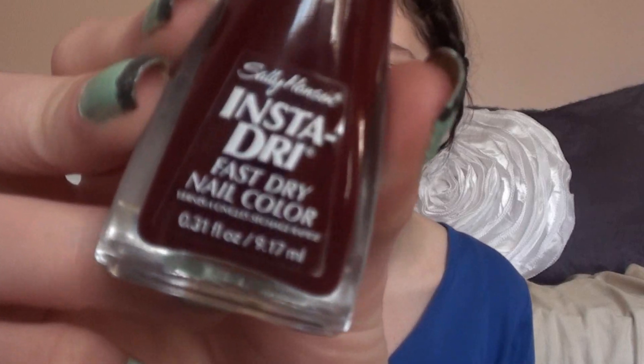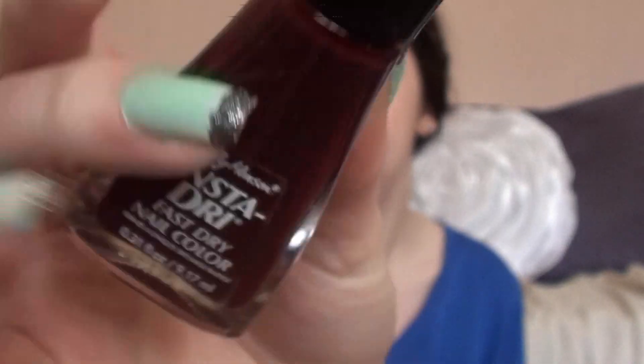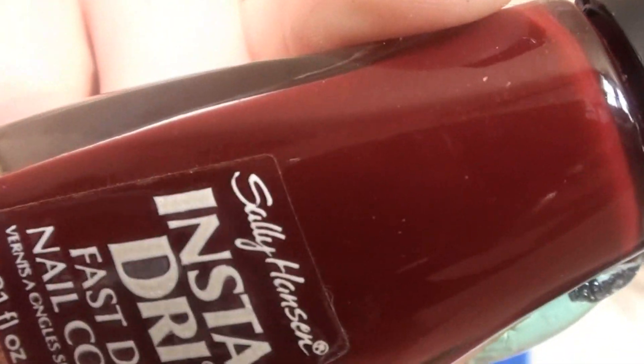The next question is: darks or brights? Personally, I like wearing bright nail polishes a lot better. I have a lot of dark polishes and I like wearing them in fall and winter when they're in trend, but I love when spring and summer come around so I can pull out my bright and pastel colors. One of my favorite dark nail polishes is the Sally Hansen Insta Dry in Cinesnap — it's a deep cranberry red, very opaque, perfect for fall and winter.